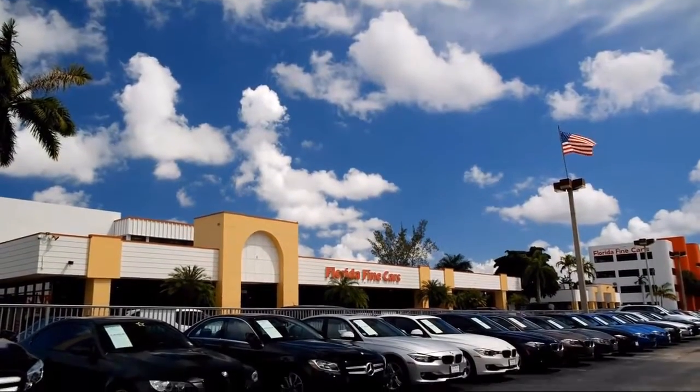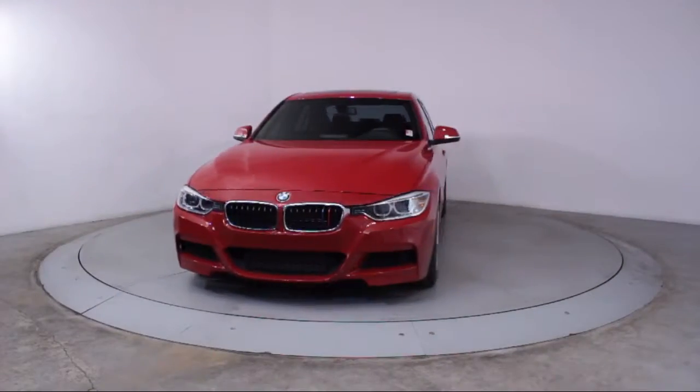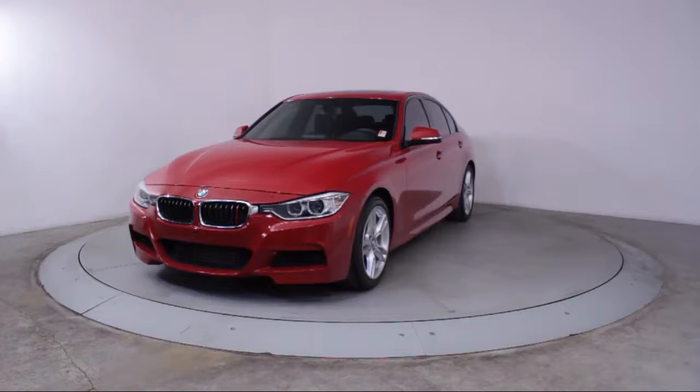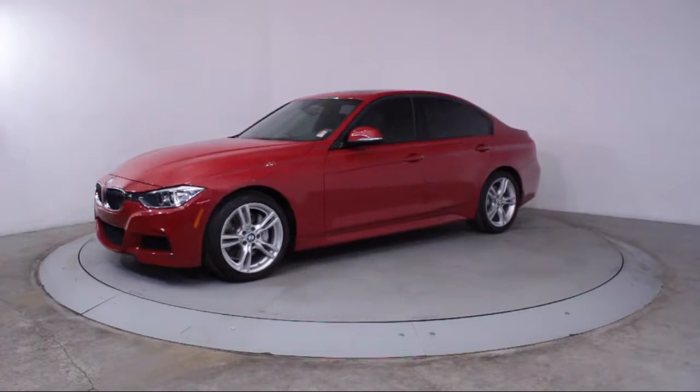Welcome to Florida Fine Cars, South Florida's premier automotive dealer. Here's a look at another one of our vehicles from our massive selection. It comes equipped with keyless entry, moonroof, and bi-xenon HID headlamps.